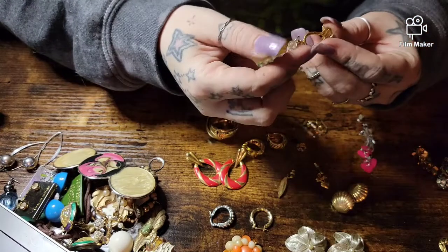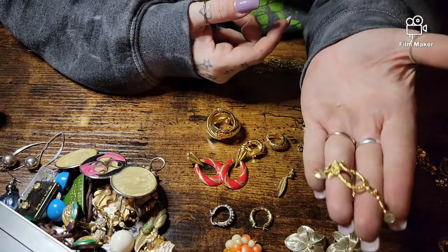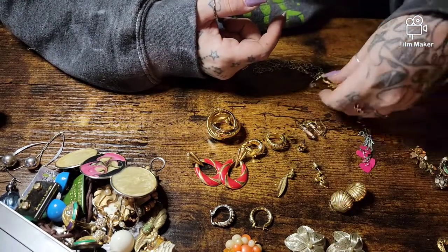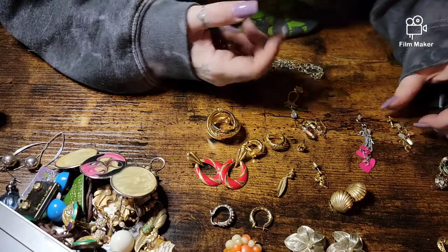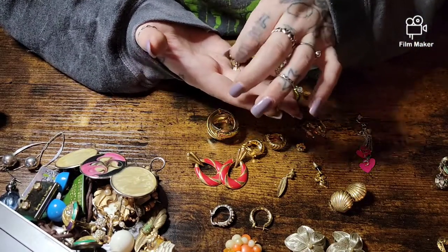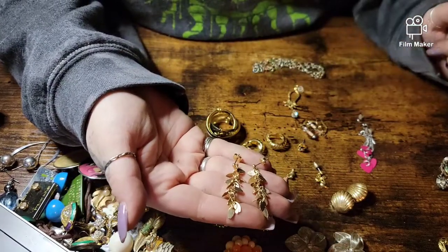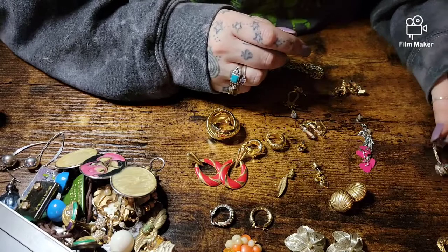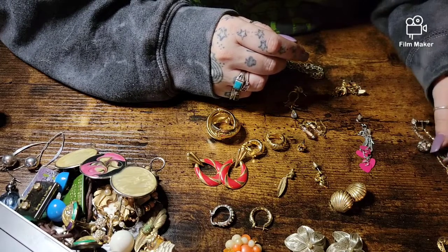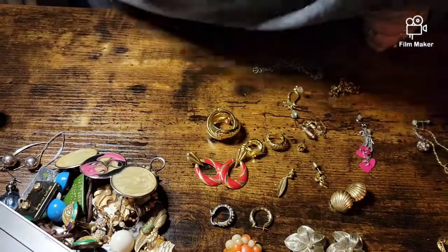These are kind of cute — they have a little stone at the end, the AB stone. We got some little ones — oh those are cute, I like these. I'll probably try and sell them. What's this? This was an earring but it's broken, so that'll go in the craft lot.